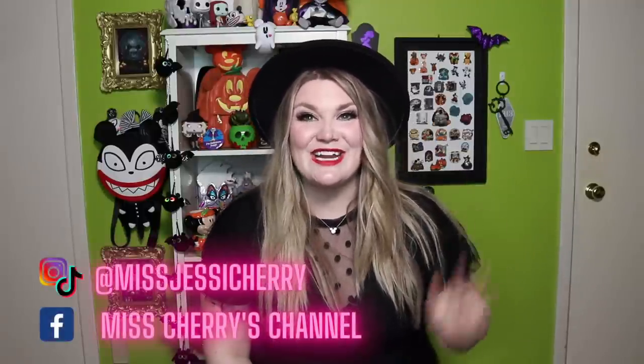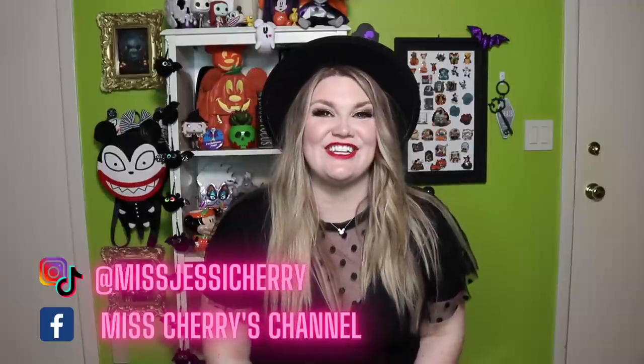Hey friends! Welcome back to my channel. If you are new here, hi! My name is Jessie, also known as Miss Cherry, and today I have a really exciting video for you.